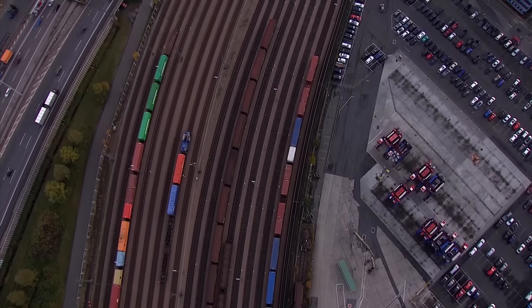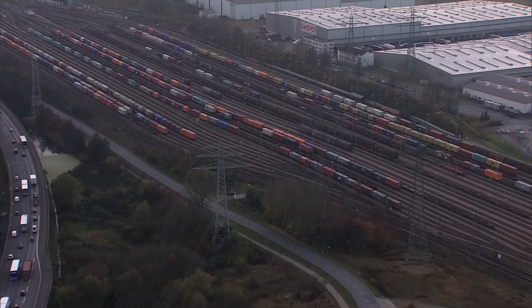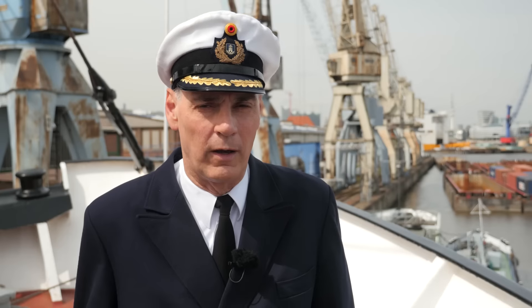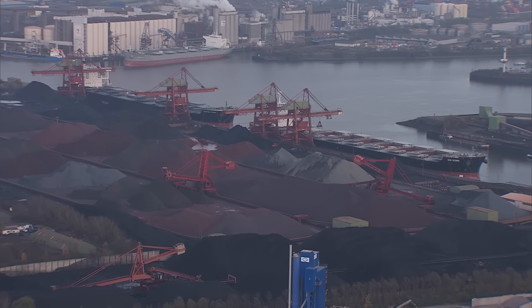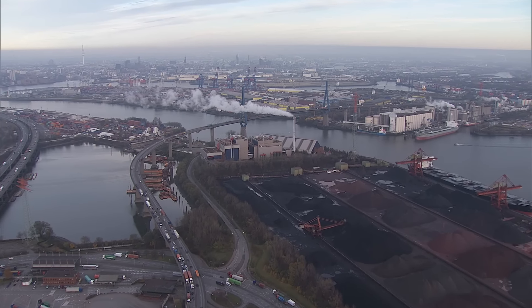We have within the port of Hamburg an excellent rail connection. Hamburg is Europe's largest rail port hub. We have modern and efficient transport hubs serving Central, Northern and Eastern Europe. And we are close to the Kiel Canal and the Baltic Sea and the economic areas over there. Within the port, roughly 145 million tons of cargo are moved through the port annually, making it Germany's largest seaport.